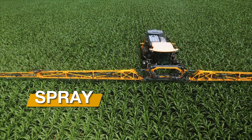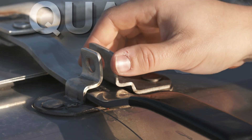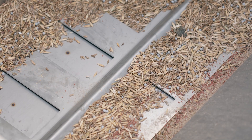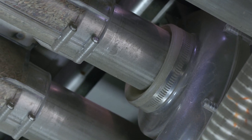High-quality materials and construction mean greater reliability and less downtime, even under harsh field conditions. Every component that comes directly into contact with seed or fertilizer is made from food-grade stainless steel or plastic to resist corrosion.